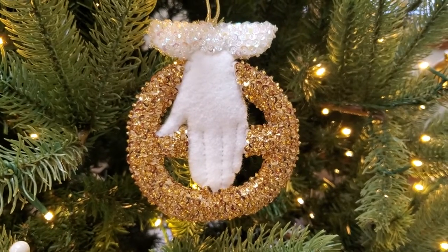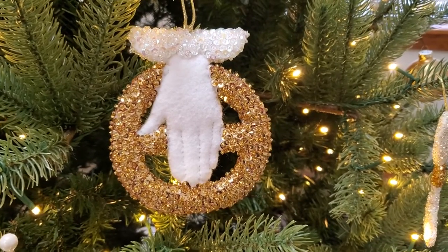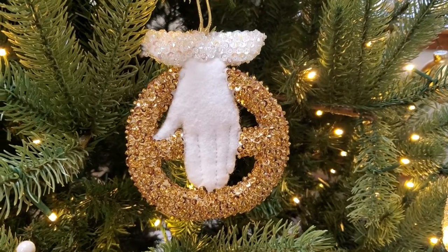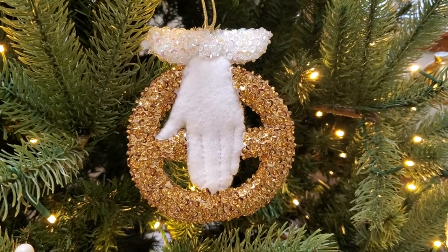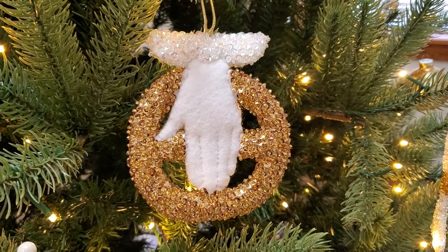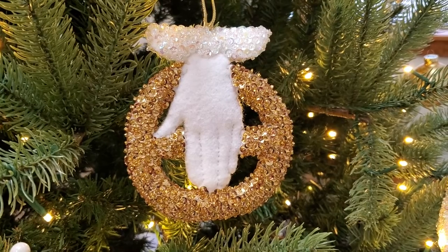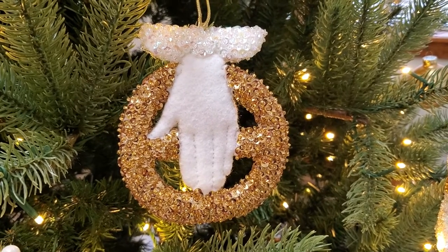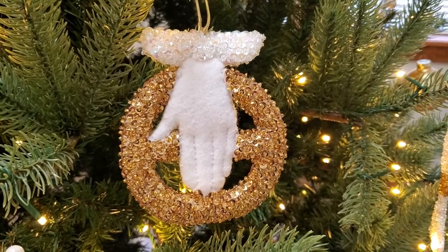Today we're going to be looking at a really special ornament. This is the hand of God. The hand of God is both an Old Testament and New Testament symbol. The hand on this ornament, you can see, is descending from a cloud, which is a symbol for God's power. But it also reminds us that he lives in heaven, and seeing it reminds us of God's handiwork in Genesis, in those very first days of creation.